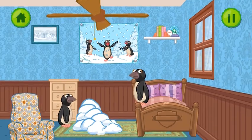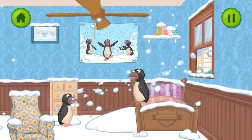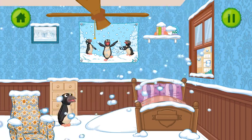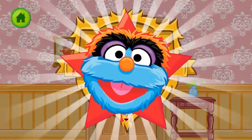These penguins want it to be snowing in their room. Brrrr. Well done. This room's very snowy now. Woo-hoo! Whee! Well done.